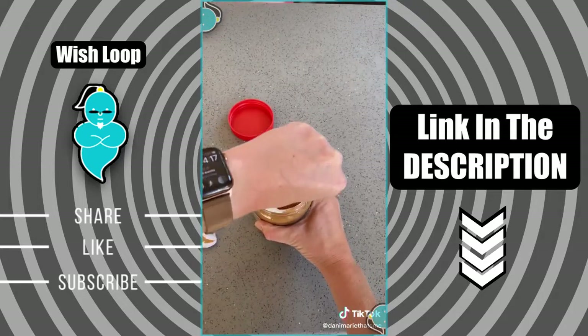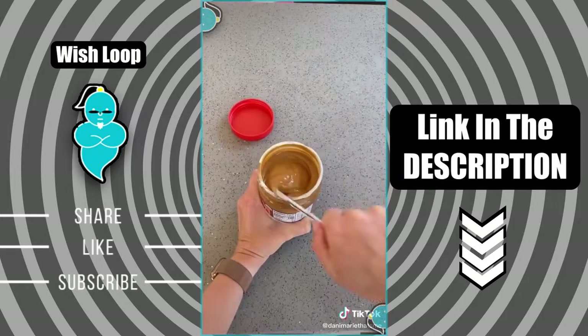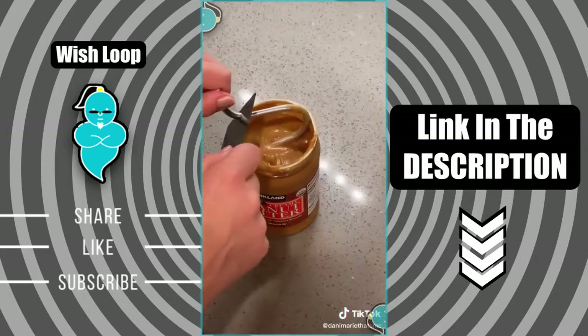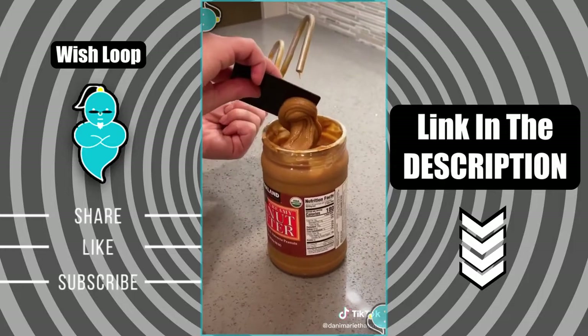This product is so simple and genius — I don't know why I didn't think of it myself. All you do is stick it in the peanut butter and start swirling it around. A lot easier than using a knife and getting all those nasty oils all over your hands and your counter. Plus, they give you this little metal card so that you can clean it off.